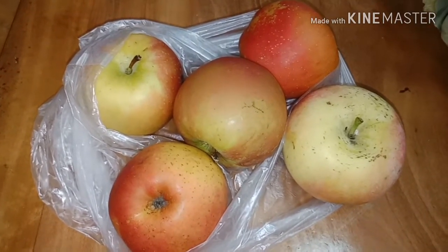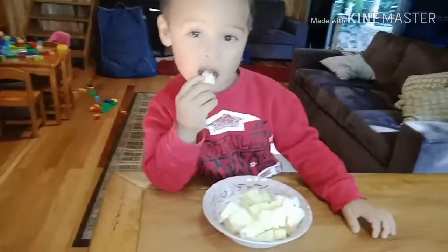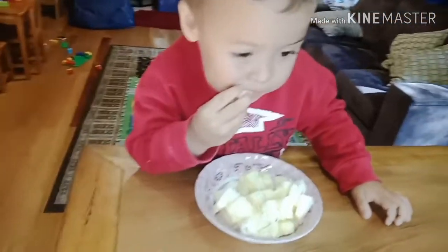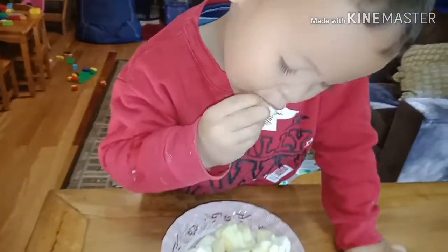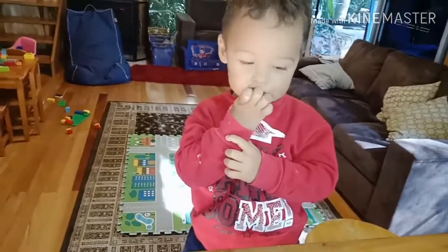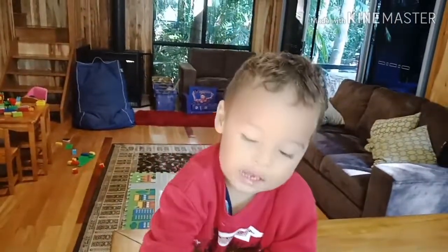What are you eating, boy? I ate pineapple! Do you like pineapple? Yeah! He loves pineapple, guys — he loves all the fruits, right, boy? That's the pineapple. He loves it! So yummy, boy. Say thank you, guys!